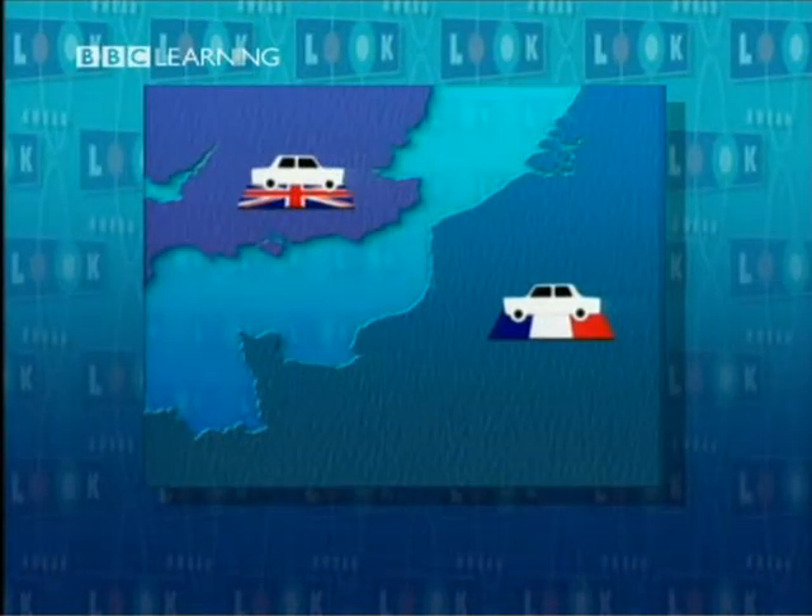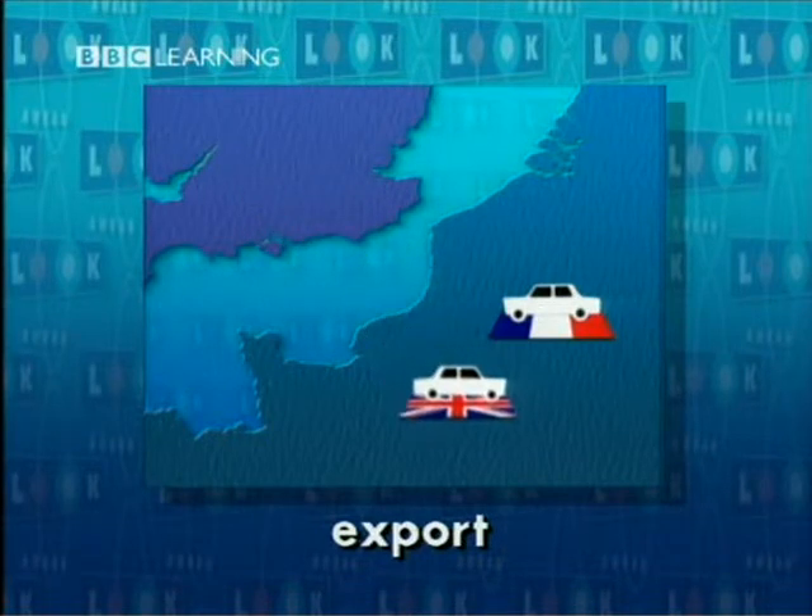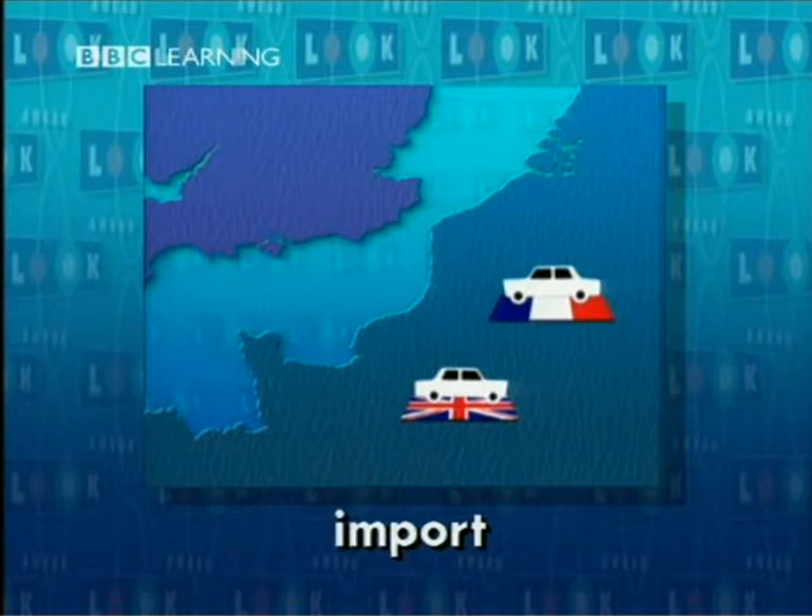Today's programme is about buying and selling and importing and exporting — that's buying and selling between different countries. For Britain, this car is an export. And for Britain, this car is an import.